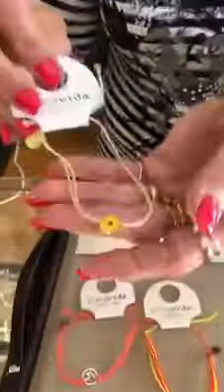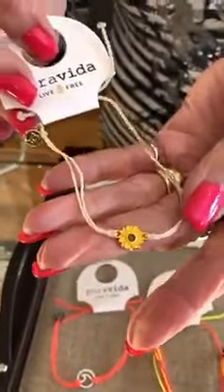This is also the new little sunflower bracelet — you could stack it with that — and that one is $12. Everybody loves sunflower, so that's a cute one that they added.